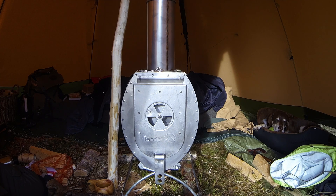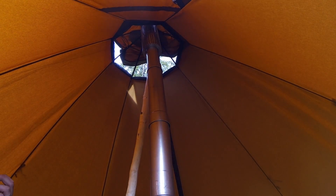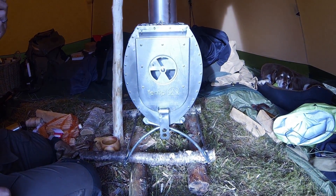So far no leaks — I don't see any smoke coming out anywhere from the chimney. It's looking good, and down here is looking good also.